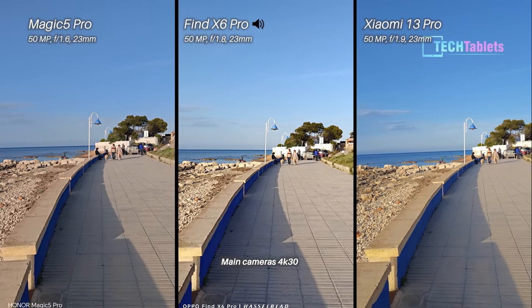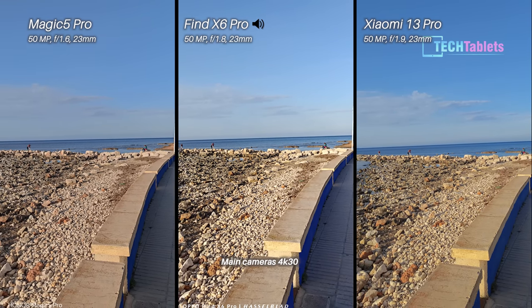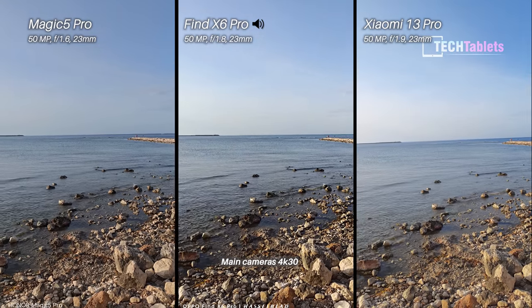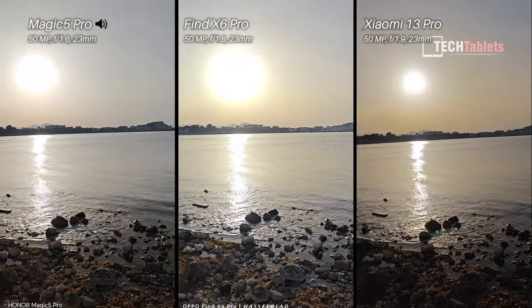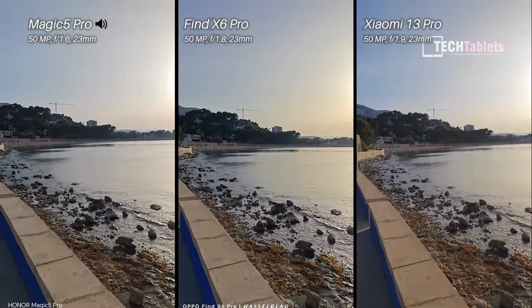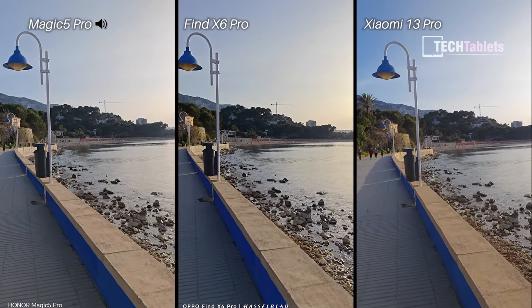4K 30 frames per second with our rear cameras. We've got two of the phones here — the OPPO and the Xiaomi — with one-inch sensors, but all three are using 50-megapixel sensors for their main cameras, their ultra-wides, and their zoom cameras too. As I pan around, we should hopefully not see any of that micro judder.